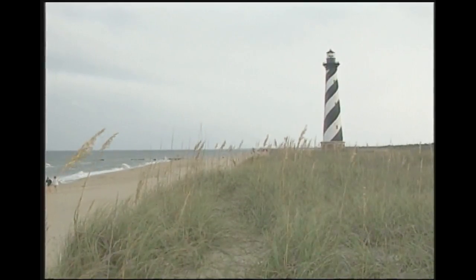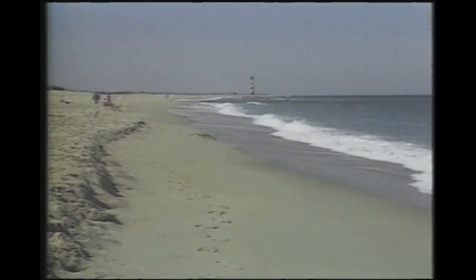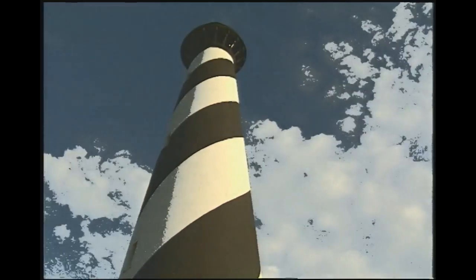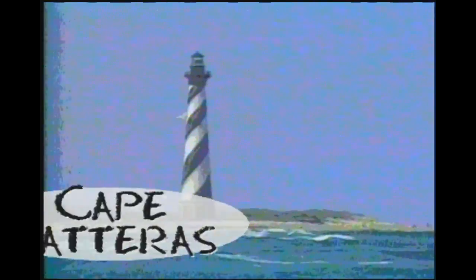Why is the lighthouse painted black and white? Those are excellent colors when you want contrast. When you're miles at sea in your sailing vessel, you want maximum contrast with the tower so you can look at a pattern. This looks like a day mark out to sea, and with that diagonal black and white pattern, you know where you are.